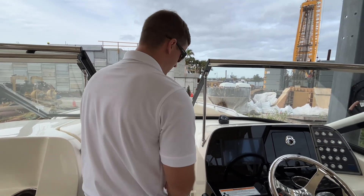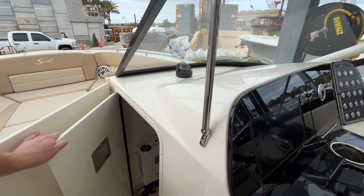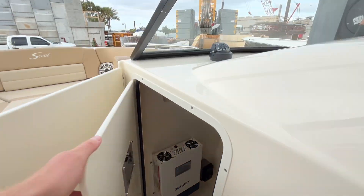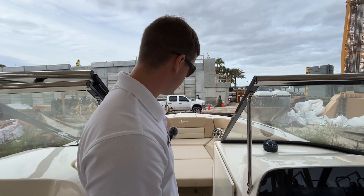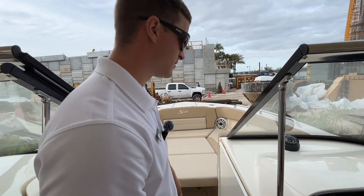On the starboard side you have more storage, and this is lockable storage as well. Up in the front we have the filler cushion out currently; the centerpiece can be removed, and underneath it you'll find more storage in the deck.